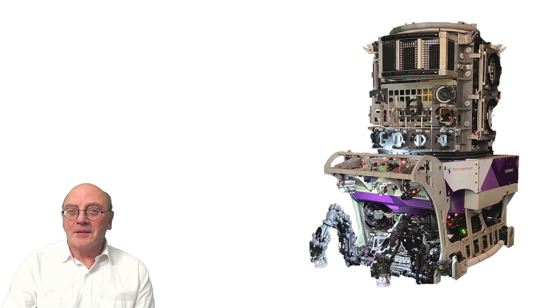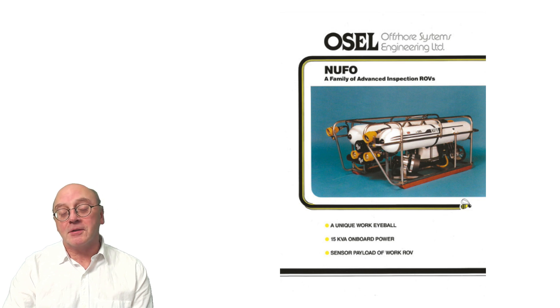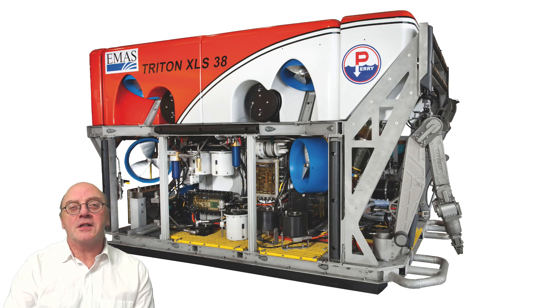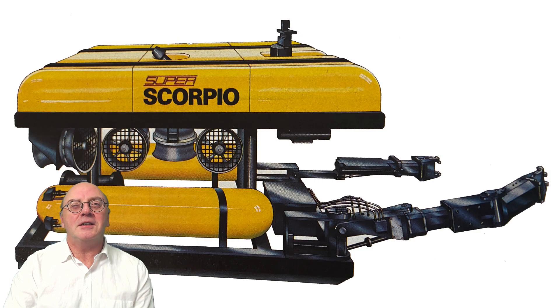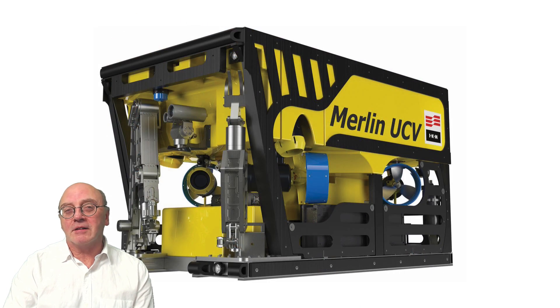At one time, the market was divided into smaller electric ROVs able to carry out observation tasks and larger hydraulic vehicles designed for subsea intervention. By the time the original Gemini appeared, these boundaries had already started to become less distinct, with modern electric vehicles now able to carry out a huge percentage of tasks once solely the domain of hydraulic work-class ROVs.